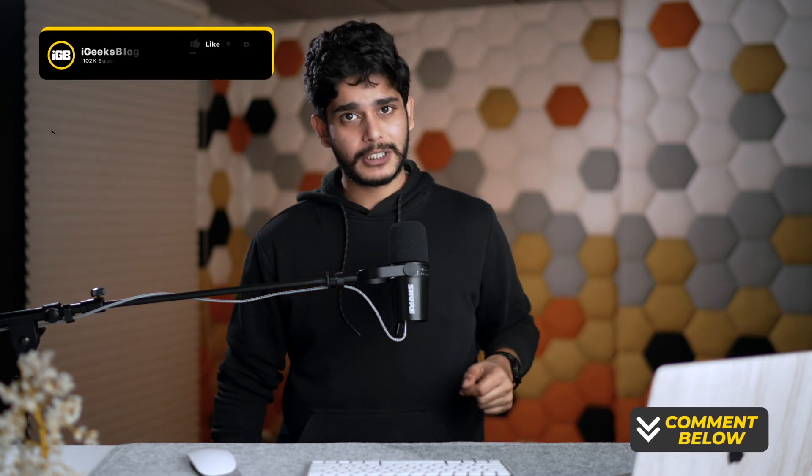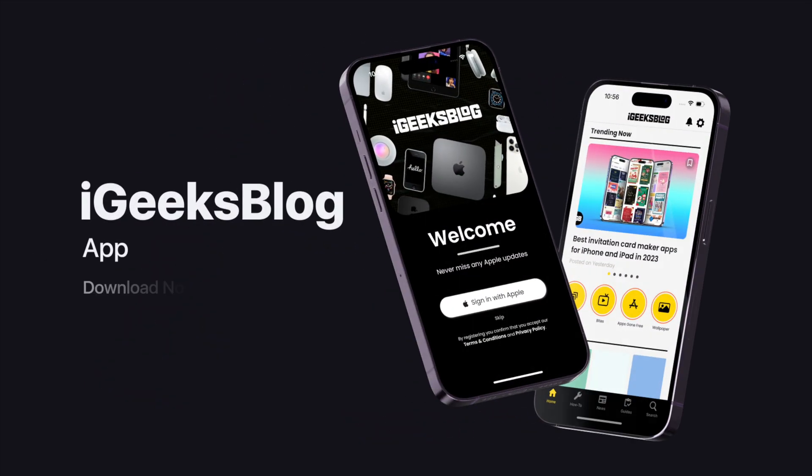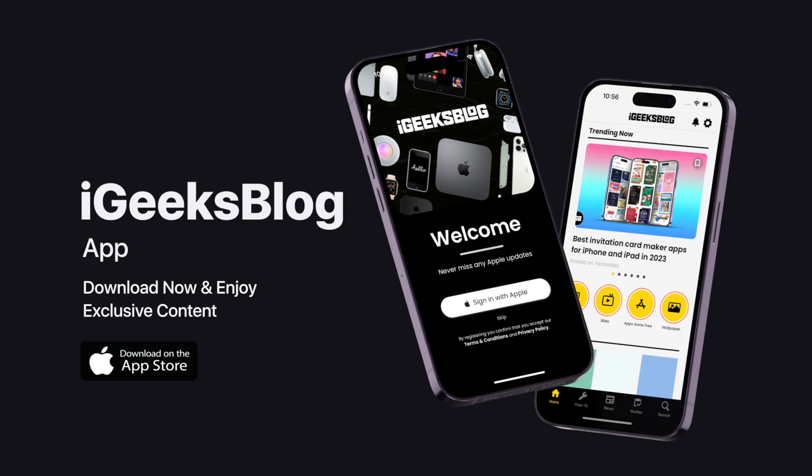That's all, guys — everything you should know about Apple Vision Pro. Let me know how you liked it in the comment section. Do like the video if you enjoyed it, and make sure you subscribe to the channel and press the bell icon so you don't miss out on any amazing content. Also, go to the App Store, download the iGB app, and enjoy everything Apple content and amazing wallpapers. This is Samir signing off — see you in the next one!